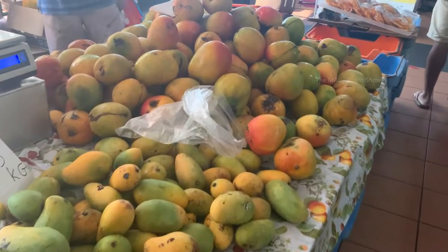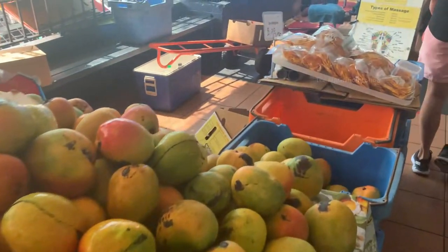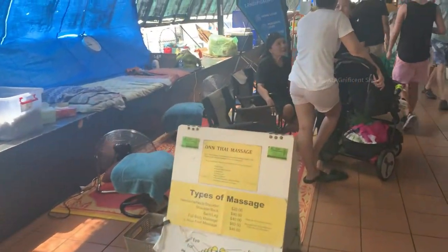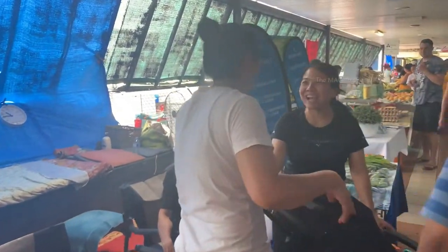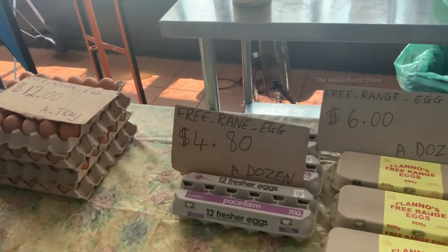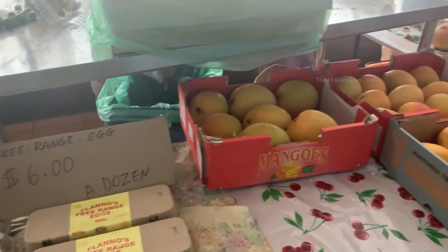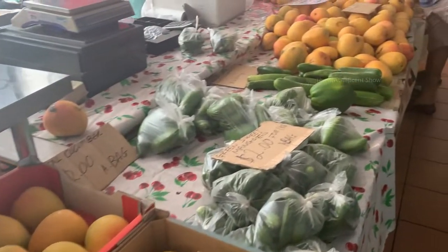Wow, it is mango season in Darwin! You can see plenty of mangoes here, and on this side you can see some sweet items made from dried mangoes. There is also a Thai massage service available here if you want a massage. You can see some free-range eggs — these are straight from the farm, fresh and healthy. After that you can see some more mangoes — they are colorful and tempting.